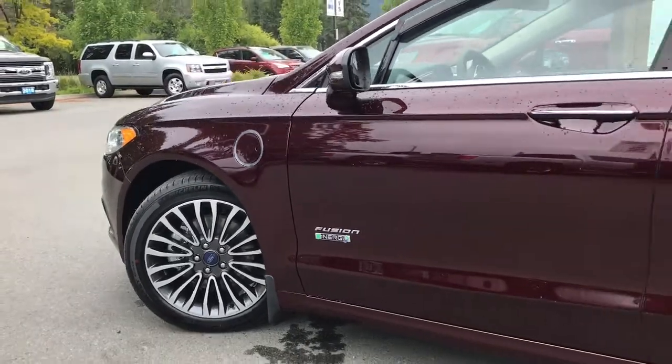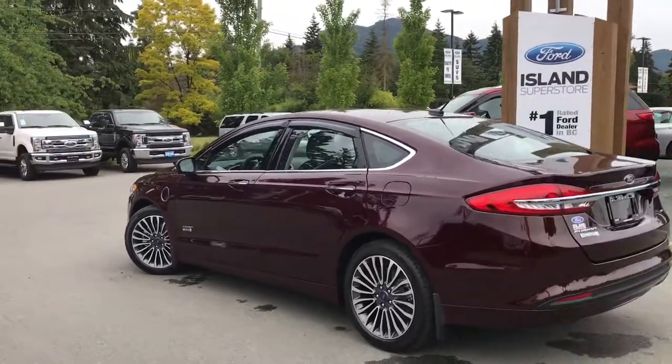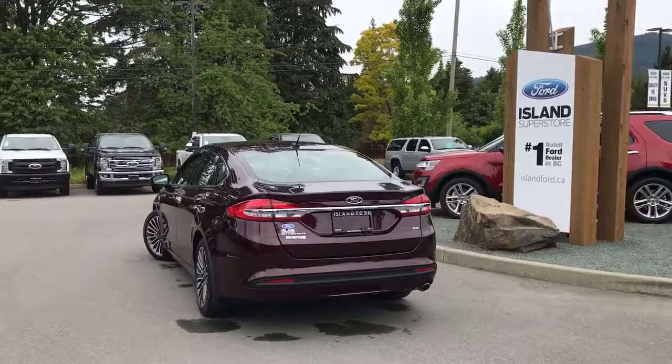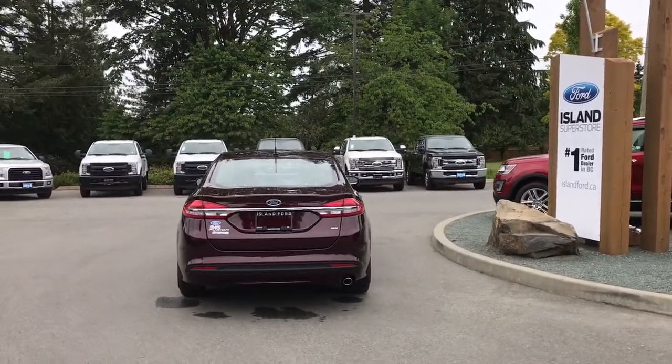18-inch wheels, hybrid charging port, body-colored door handles with intelligent access and chrome accents, keyless entry keypad and driver-side fuel cap.